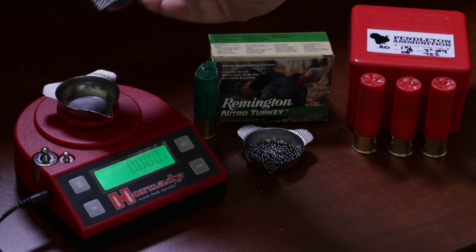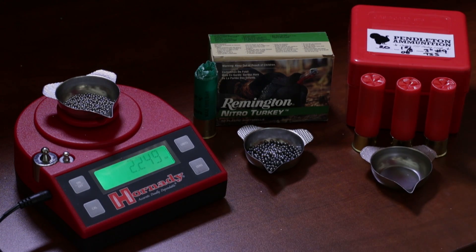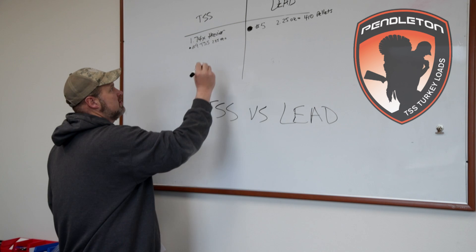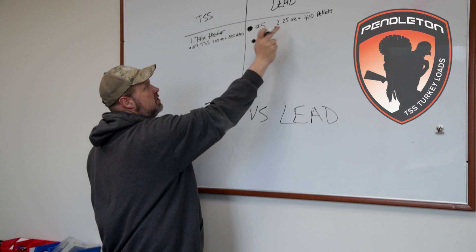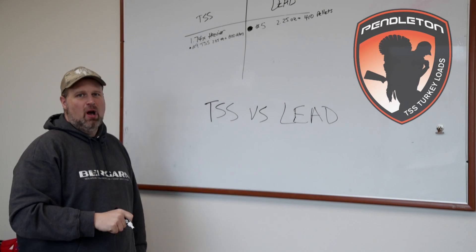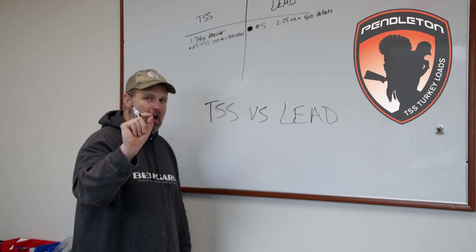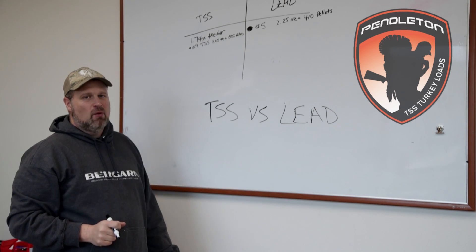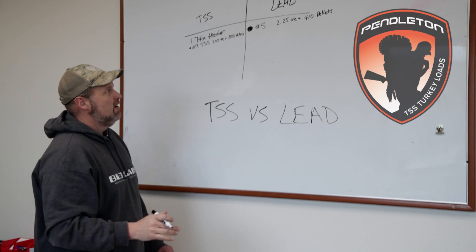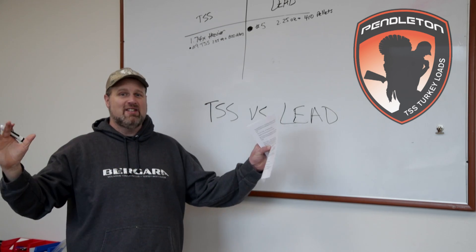Now with a number nine TSS at 2.25 ounces, you're going to have approximately 800 pellets. That's two times the number of pellets, but they weigh the same — you're still sending 2.25 ounces downrange. The individual number nine pellets weigh so much more; 1.74 times heavier than lead means these number nine pellets are carrying that energy downrange in twice the pattern density.